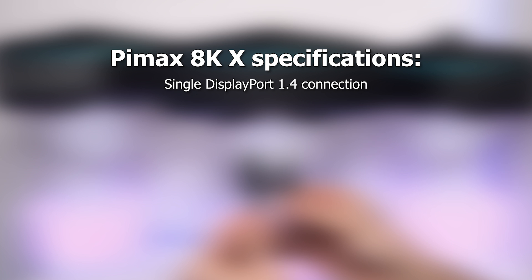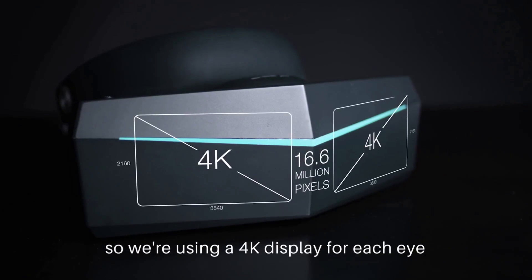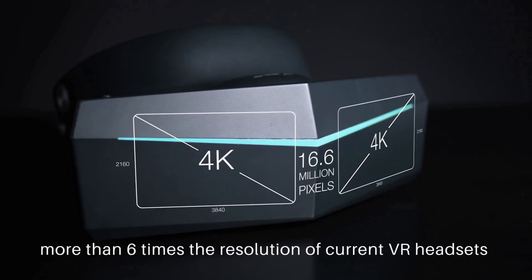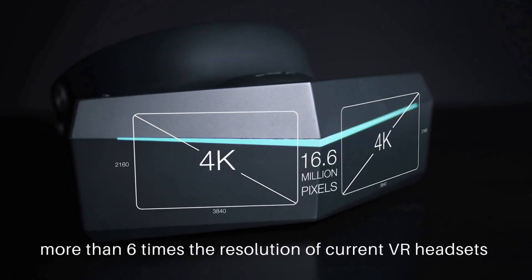The 8KX will be equipped with two full-sized 4K panels, each rendering a native resolution of 3840 pixels horizontally and 2160 pixels on the vertical plane. This makes the Pimax 8KX the world's first VR headset on the market with a true 4K resolution, made for home consumers and VR enthusiasts aiming for the best possible image quality and immersion.